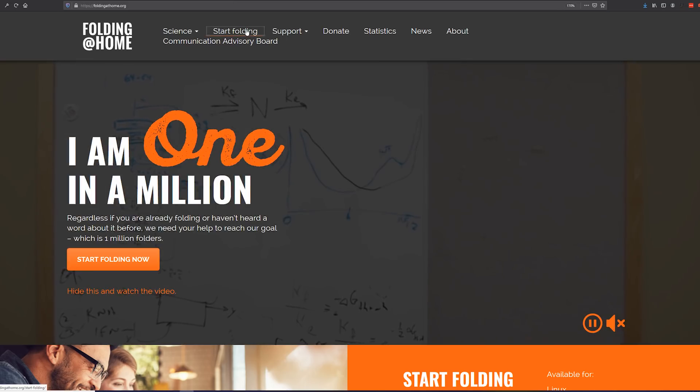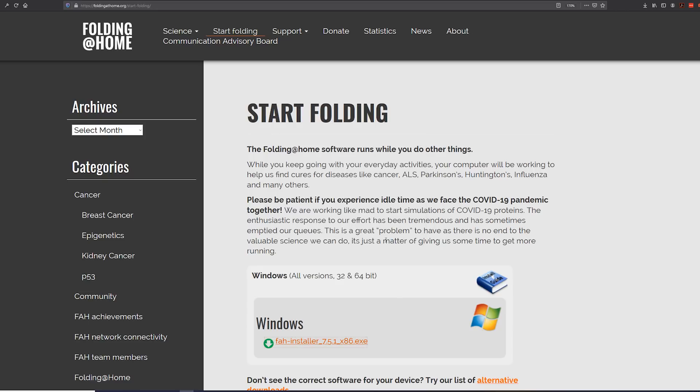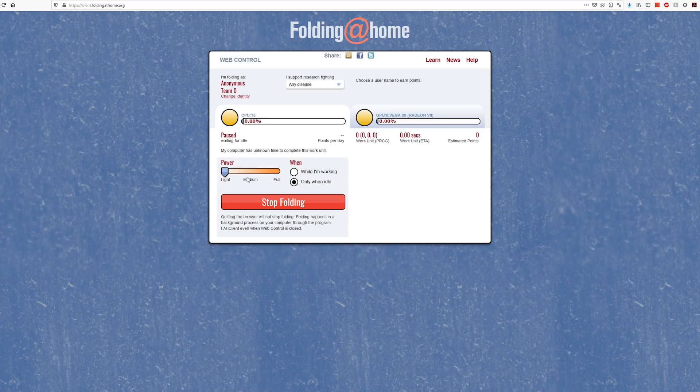So how do you get involved? Just head to their website, foldingathome.org, and click Start Folding. Download the software, install it, and then you are good to go. One note: the default settings for Folding at Home can be a little greedy — it may use a bit more computing power than you want. I would recommend setting it to medium and to only work when idle, which will ensure it's not chugging away while you're trying to use your computer for something else.